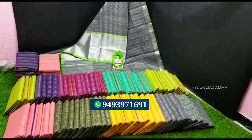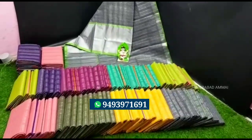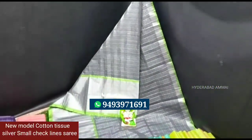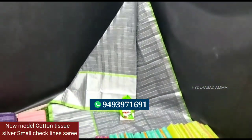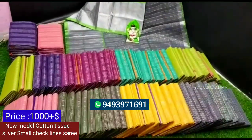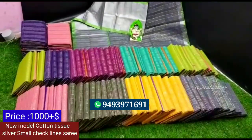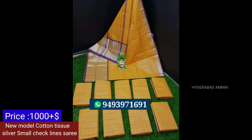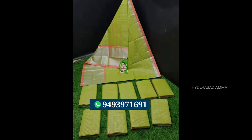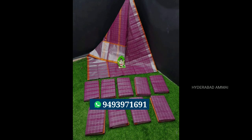The collection is superb. Let's look at it. It has a cotton tissue with silver and small check pattern. It has a silver big border with a great border. It has a contrast color and a running blouse. The price is Rs.1,000. It has a beautiful color combination. I love it — it has a beautiful color. It has a dignified look.